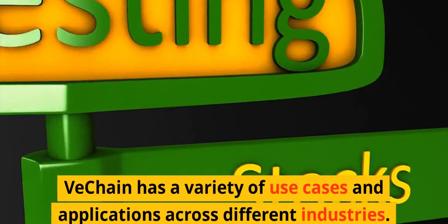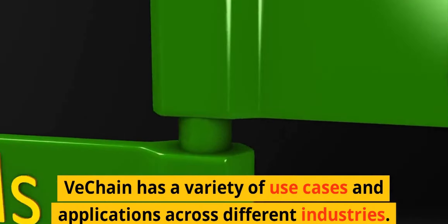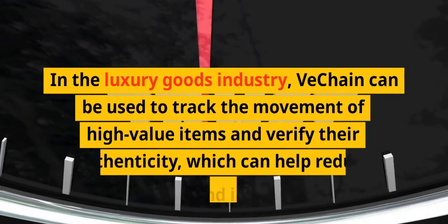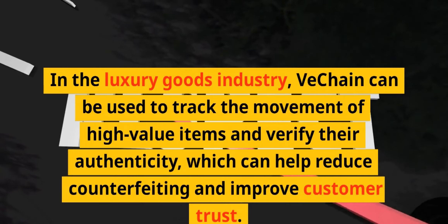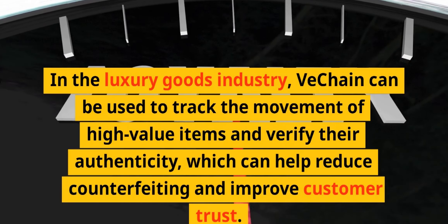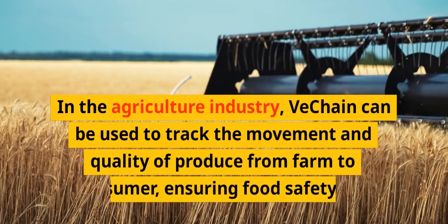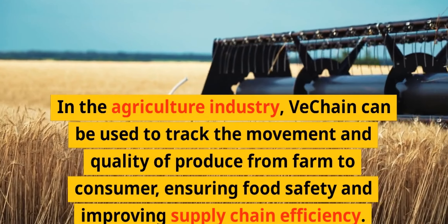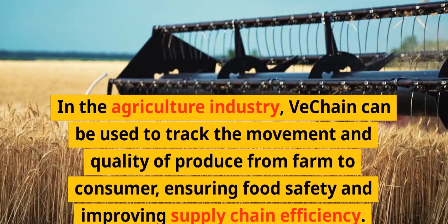VeChain has a variety of use cases and applications across different industries. In the luxury goods industry, VeChain can be used to track the movement of high-value items and verify their authenticity, which can help reduce counterfeiting and improve customer trust. In the agriculture industry, VeChain can be used to track the movement and quality of produce from farm to consumer, ensuring food safety and improving supply chain efficiency.